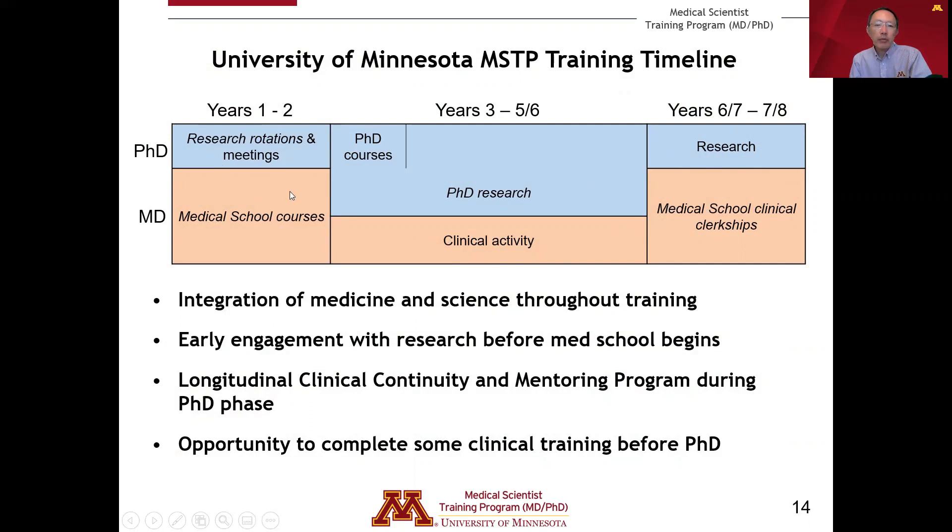There is early engagement with research through a research rotation that occurs before the first year of medical school begins, so you can engage with the research community at the University of Minnesota early in your training. Clinical activities during the PhD years are formalized through a longitudinal clinical continuity and mentoring program. There is also an opportunity to complete some formal clinical training before the PhD begins, giving you flexibility and individualization of your MD-PhD training pathway.